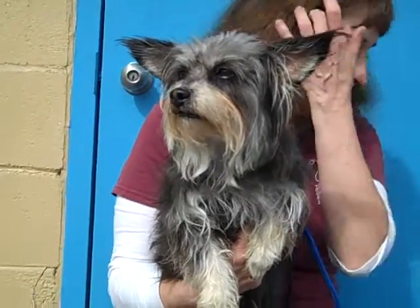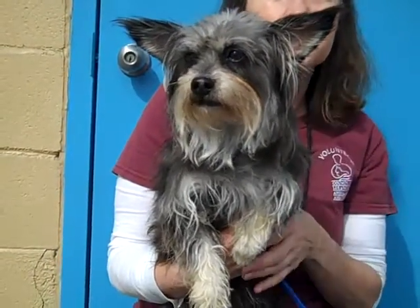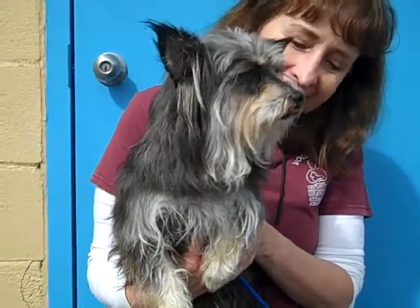Oh my, what a cutie. This is a darling little dog whose ID number at the Baldwin Park Shelter is A4698696.